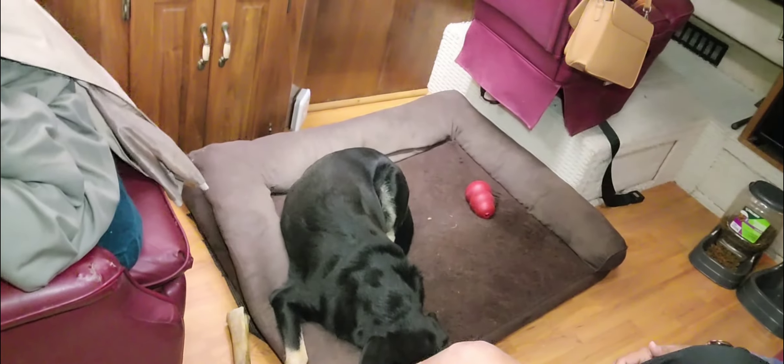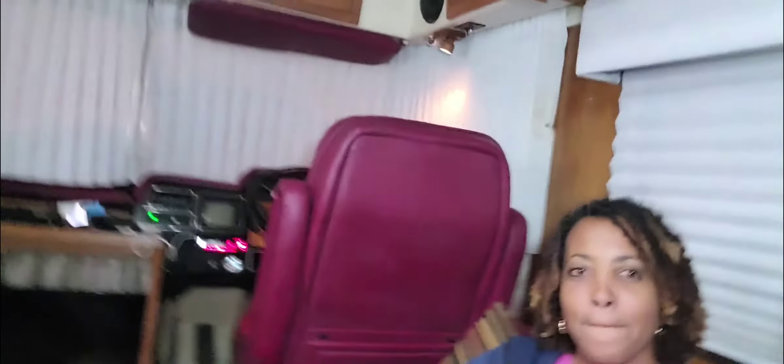So we have hot water, we have heat, we have AC. The generator, food — we have a dog. He's down there laying down, little baby. And we have kind of cleaned up everything. We still have a few things to put away.